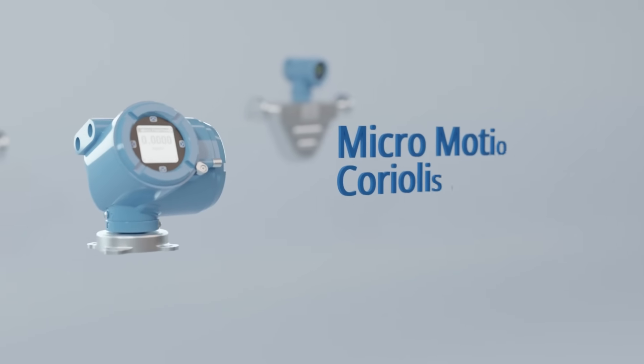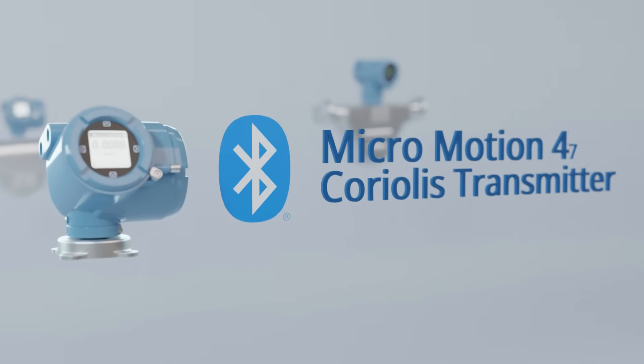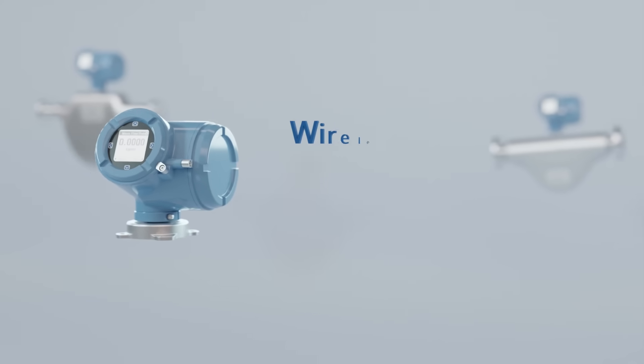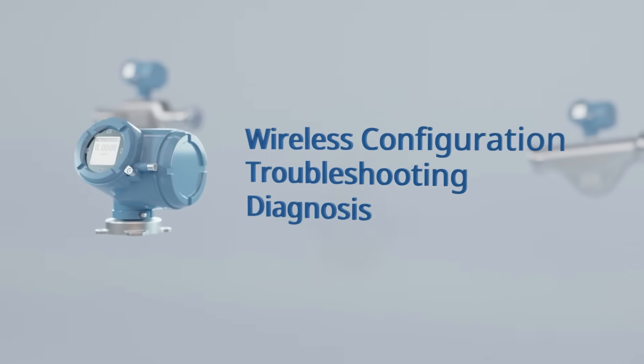The Micromotion 4700 Coriolis Transmitter also features Bluetooth technology as a display option, which increases productivity and personnel safety by enabling wireless configuration, troubleshooting, and diagnosing of your meter.